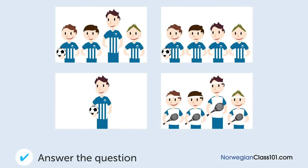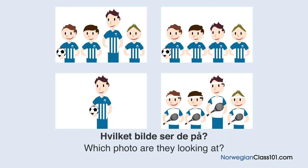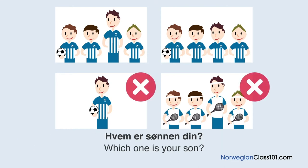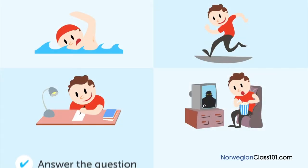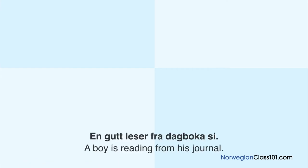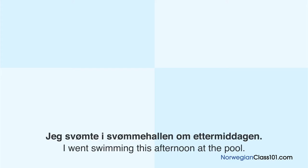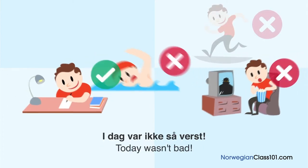Hvilket bilde ser de på? En kvinne og en mann ser på et bilde. Dette er et bilde av fotballaget sønnen din er på, ikke sant? Hvem er sønnen din? Han her. Han er den høyeste. Ja, han er til og med høyere enn meg. En gutt leser fra dagboka si. Været var bra i dag. Jeg svømte i svømmehallen om ettermiddagen og gikk på kino om kvelden. Jeg studerte hele morgenen også. I dag var ikke så verst.